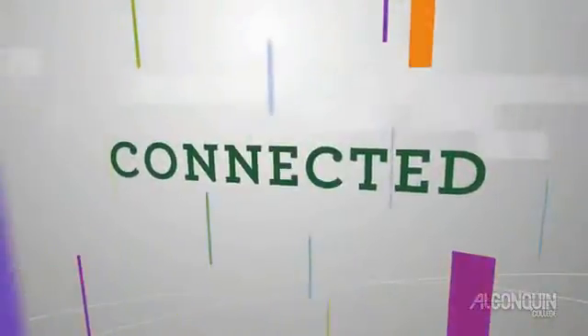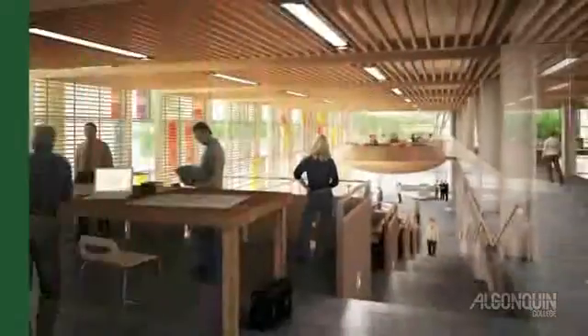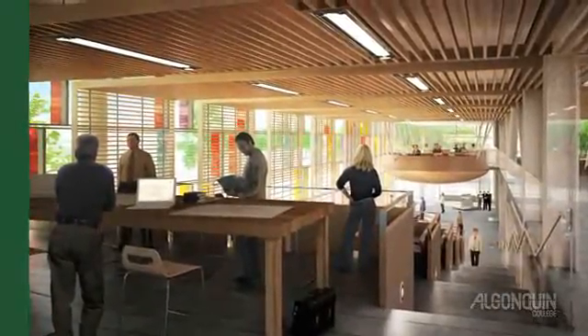As the world around us grows and evolves, so will we. The Centre is designed with an innovative strategy for expansion, making it flexible, adaptable and durable for future generations of construction and design professionals.